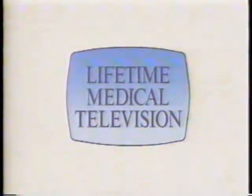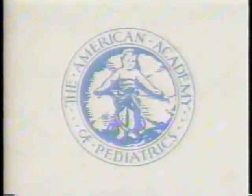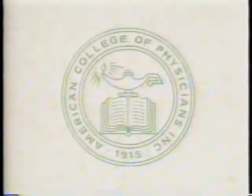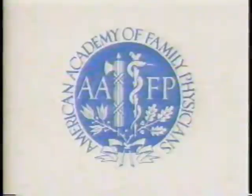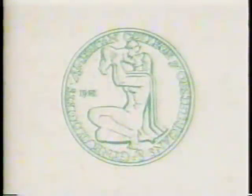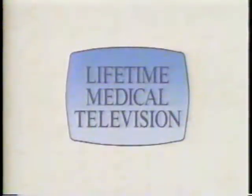Lifetime Medical Television takes this opportunity to thank the American Academy of Family Physicians, the American Academy of Pediatrics, the American College of Cardiology, the American College of Obstetricians and Gynecologists, the American College of Physicians, and the American Dental Association. We appreciate the cooperation of such great medical organizations. They represent a valuable commitment to an important medical educational resource. Lifetime Medical Television.